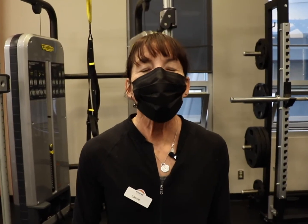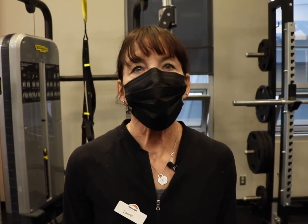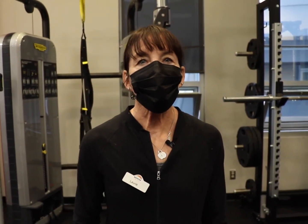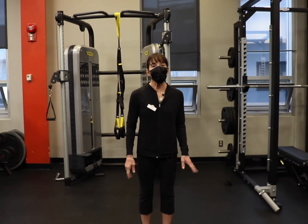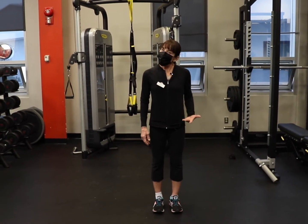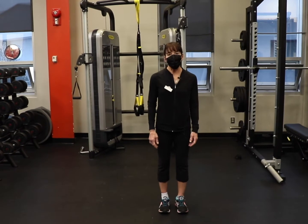Welcome to day six of our 12 days of fitness here at the Repsol Center. My name is Lori. I'm a personal trainer here at the Repsol Center. I also teach a variety of classes, and today we're going to do six box lunges.